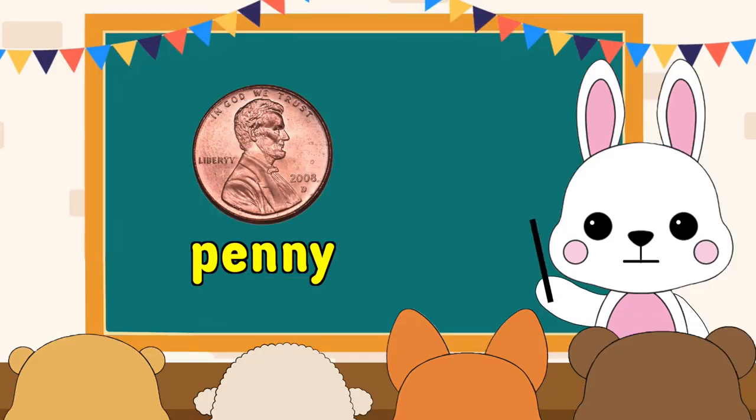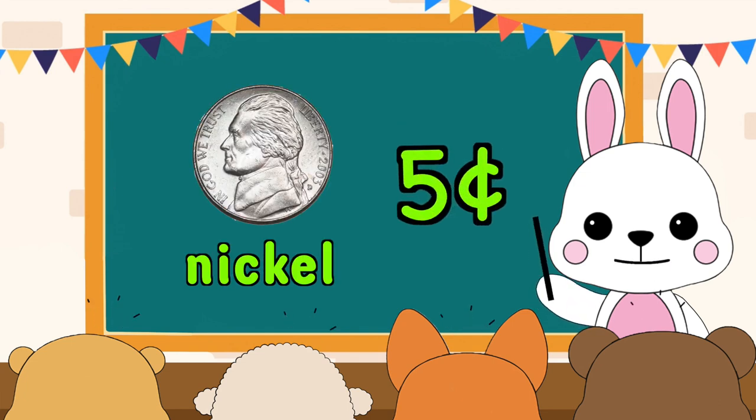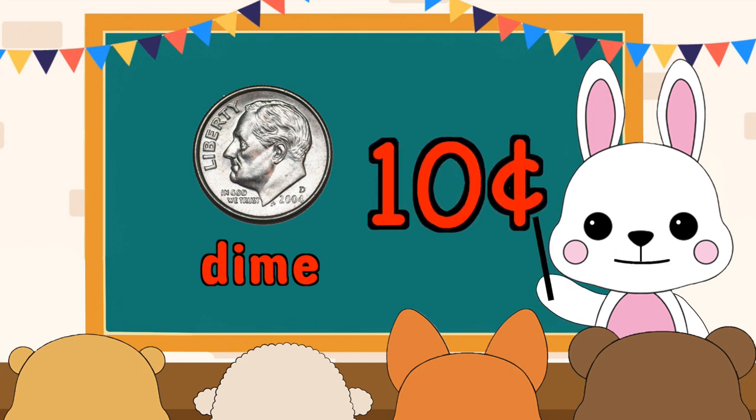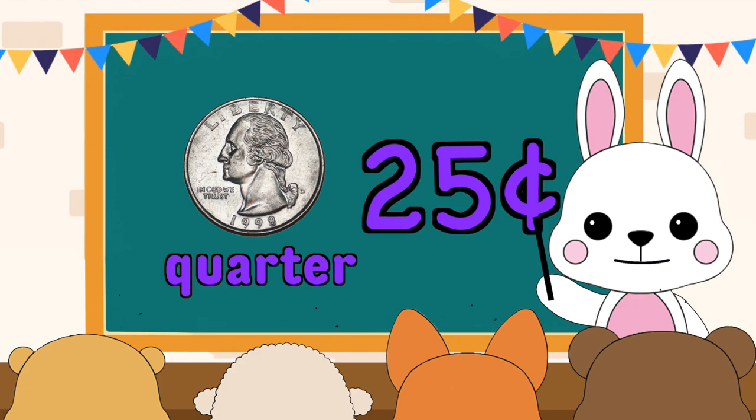How much is a penny? It is 1 cent. How much is a nickel? It is 5 cents. How much is a dime? It is 10 cents. How much is a quarter? It is 25 cents.